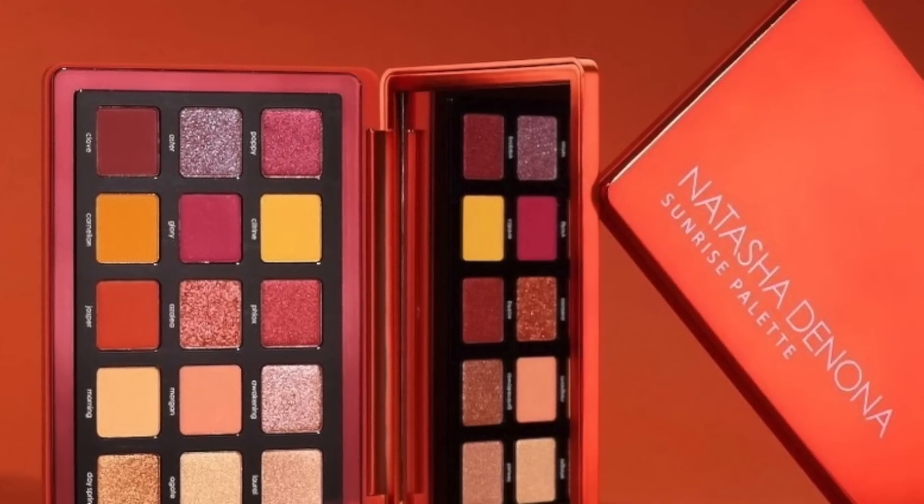The next product I am absolutely going to pick up the day it releases is the Natasha Denona Sunrise palette. I find that Natasha Denona is releasing things a little more frequently. The Sunset palette sold out so quickly — I got up super early to place my order and a couple hours later it was sold out. I think the Sunrise is going to be pretty popular given how popular the Sunset was. It releases at Sephora and Beautylish on June 3rd. The packaging is red and it features purples, which seems to be a big shade trend right now.